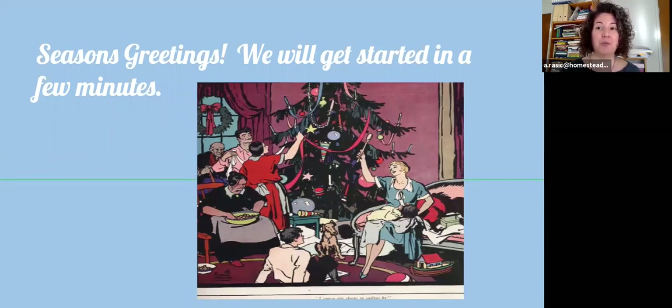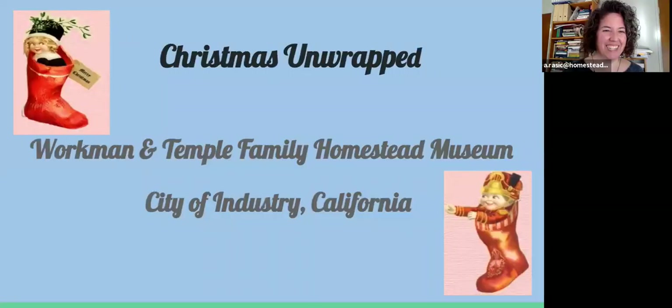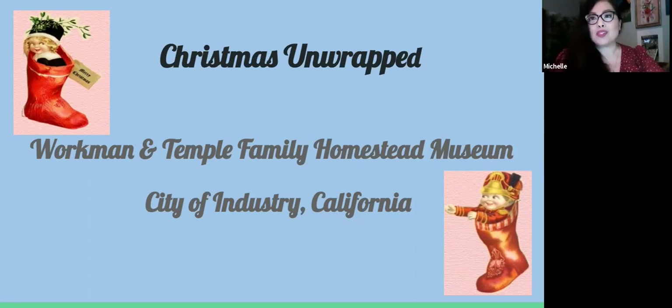I am now going to turn things over to Michelle. Michelle, are you ready to take us on a tour of Christmas? I sure am. Thank you so much, Alex, for the wonderful introduction. Hello everybody. My name is Michelle Muro and I am the Collections Coordinator at the Homestead Museum.